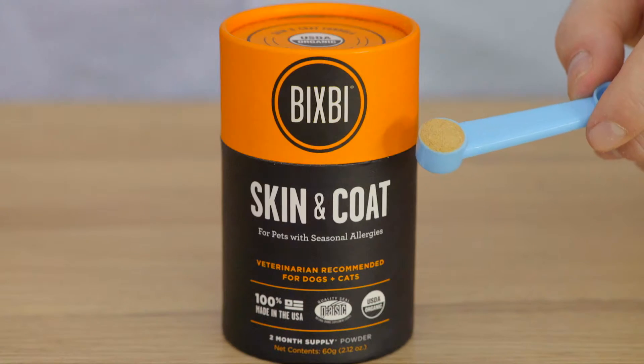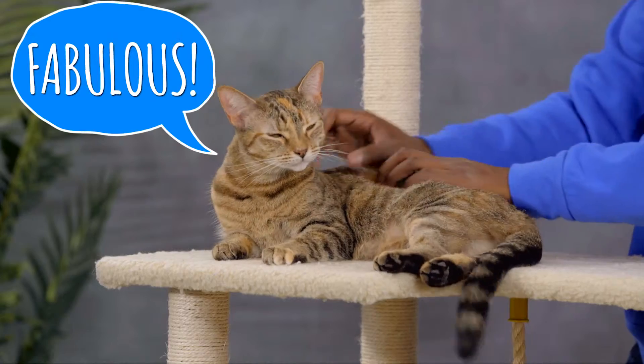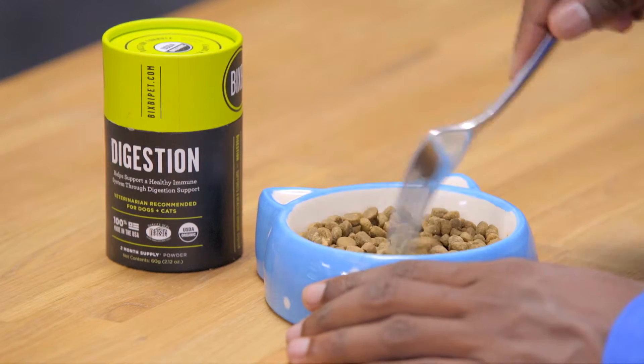Bixby offers supplements to support your pet's immunity, joints, skin and coat, and digestion. All of their supplements have been veterinary approved for both dogs and cats. And because they're powdered, they're easy to feed — just stir them into your pet's food.